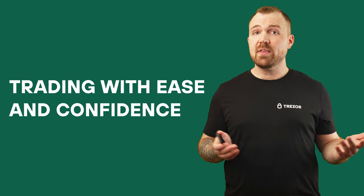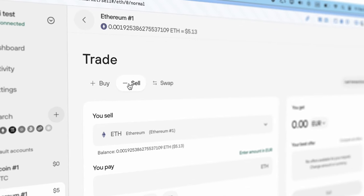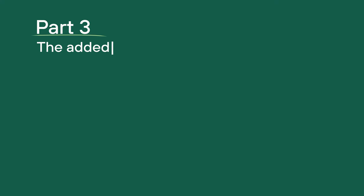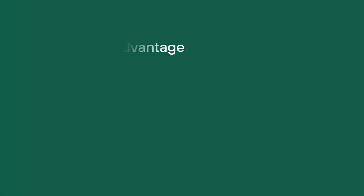And number 3: Trading with ease and confidence. Whether you're a crypto newbie or a seasoned trader, Trezor Suite is designed for simplicity and efficiency. With a user-friendly interface, you can buy, sell, and swap cryptocurrency in just a few clicks. What makes this a powerful trading tool, balancing ease of use and security? Let's take a look at some of the key features that make this trading engine so powerful.